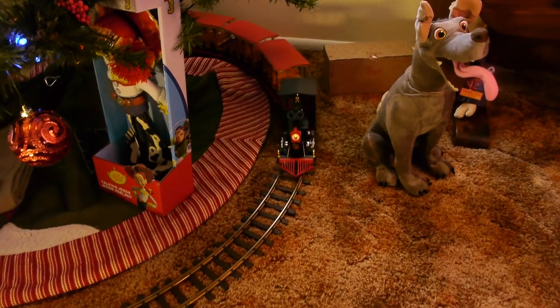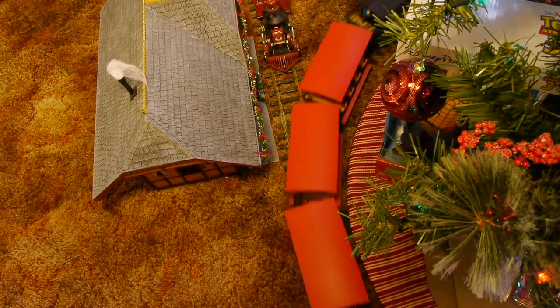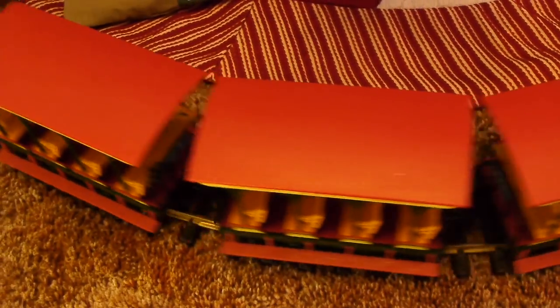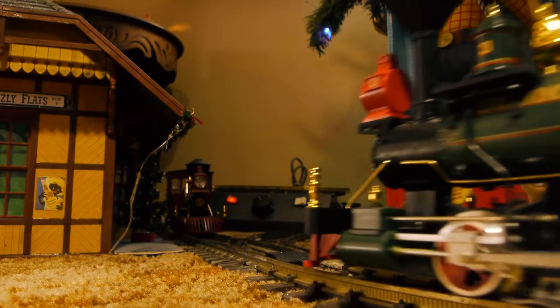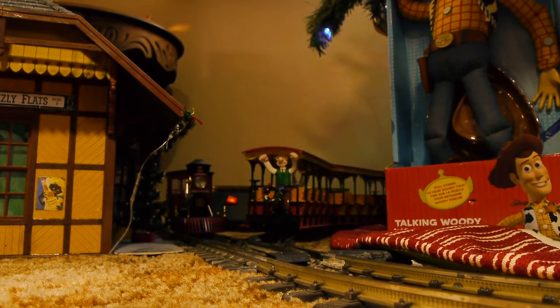It's always been a great Christmas tradition to have a train going around your Christmas tree, and these are perfect for that. This is about as close as you would get to the perfect Christmas tree train. The colors are perfect, the size is perfect — just all the way around, this is a Christmas tree train.